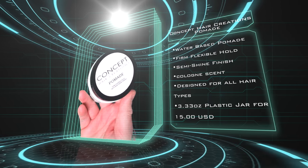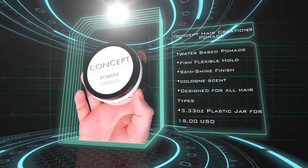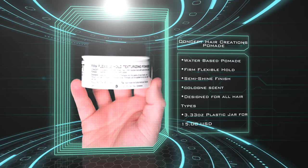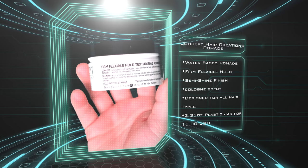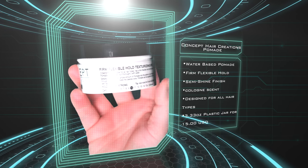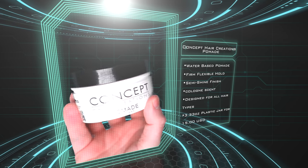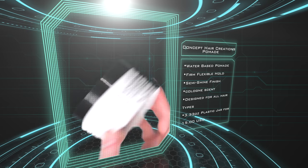According to the brand, the Concept Hair Creations pomade offers a firm to flexible hold and semi-shine finish. They say it's perfect for all hair types including straight or curly hair, and promises all-day endurance on that firm hold. The jar is 3.3 ounces, in a plastic container, and sells for $15 US.